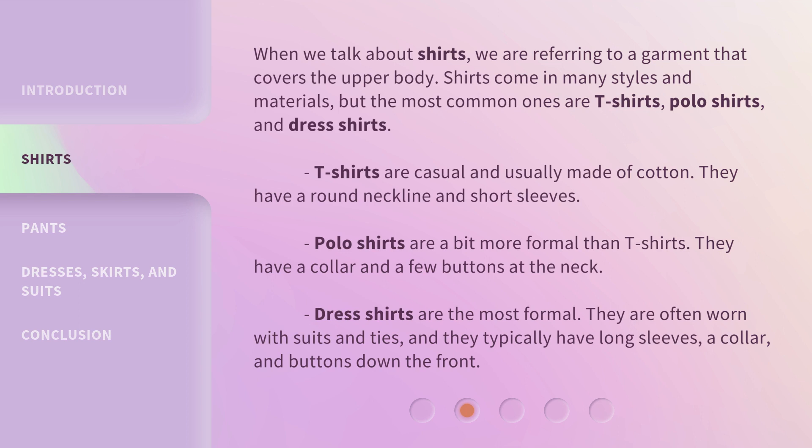When we talk about shirts, we are referring to a garment that covers the upper body. Shirts come in many styles and materials, but the most common ones are t-shirts, polo shirts, and dress shirts.